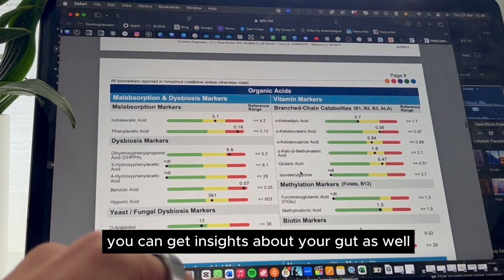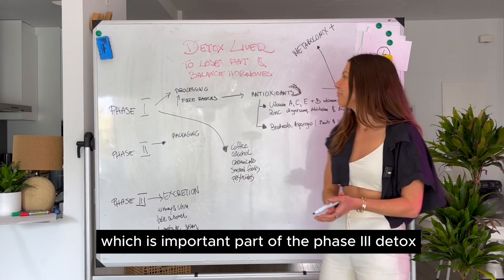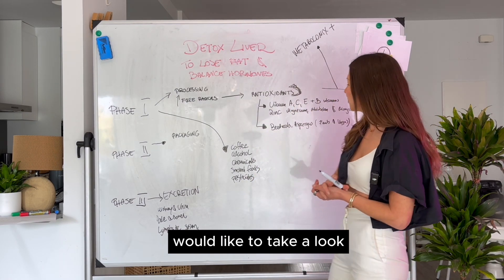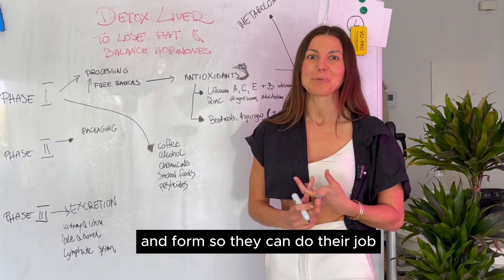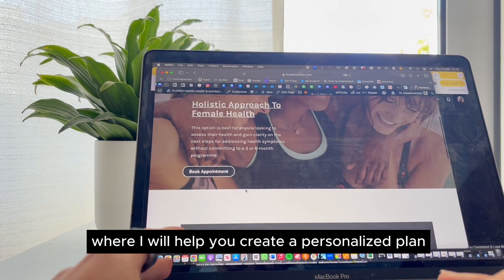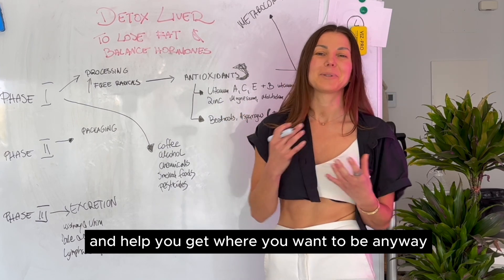This test also gives you insights about your gut, which is an important part of phase three. I'll put the link in the description. If you need help interpreting the test results or choosing the right supplements and the right dose, you can book a nutritional consultation with me where I'll help you create a personalized plan.